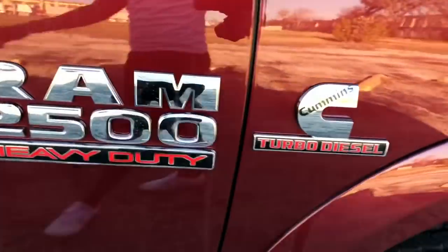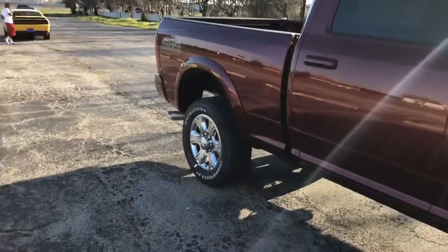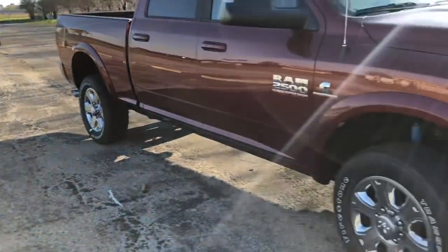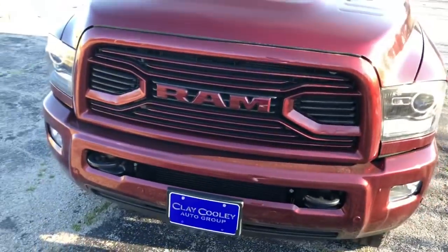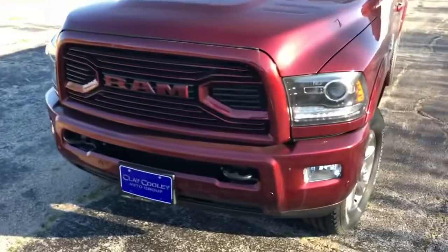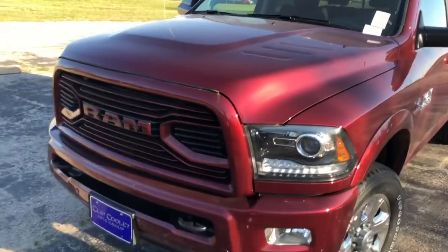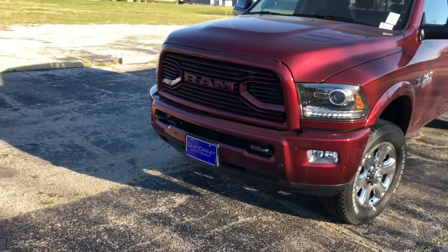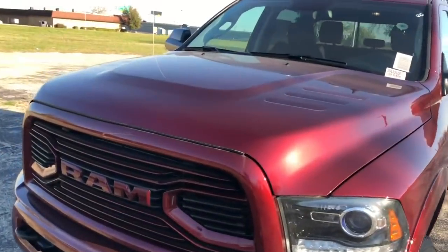Of course it has to be twin turbo because I do need the speed. This is a Laramie. I like the Laramies — the other trims they have are like the Lone Star and stuff like that, but I love the look of the Laramies. You can see this front is insane. I like these little hood scoops. They're not functional on this one, but they look nice. I would probably get the functional hood scoops custom made.